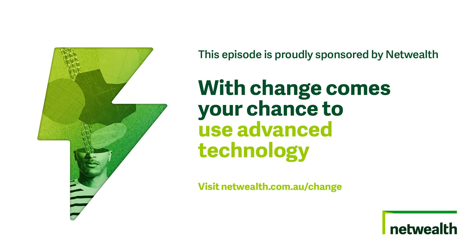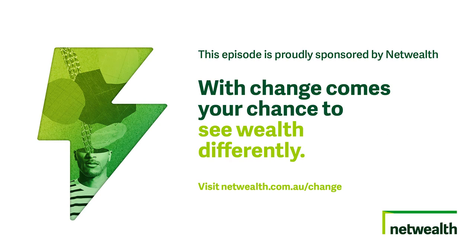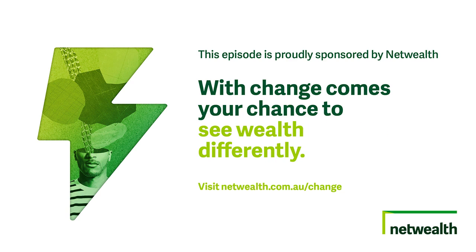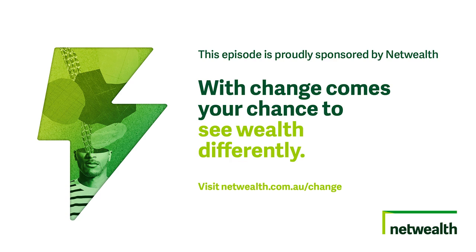This episode is brought to you by NetWealth, market-leading providers of technology, excellent customer support, and expertise to help your wealth business thrive. Rated number one for overall satisfaction and value for money by Investment Trends and Chant West's advised product of the year for the last four years. NetWealth is here to support you on your advice technology journey. See wealth differently and visit the website to learn how NetWealth can support your advice and wealth business.